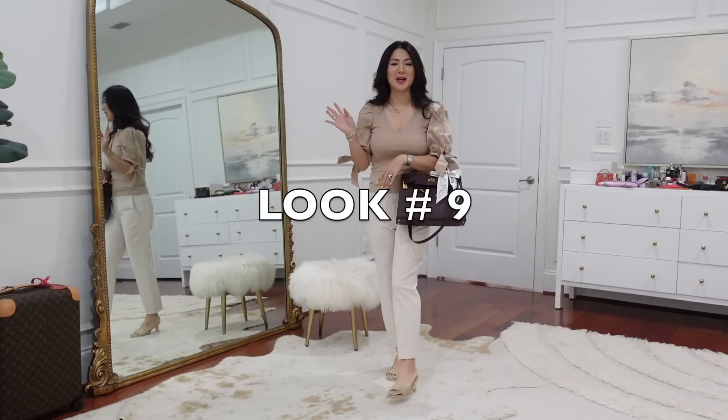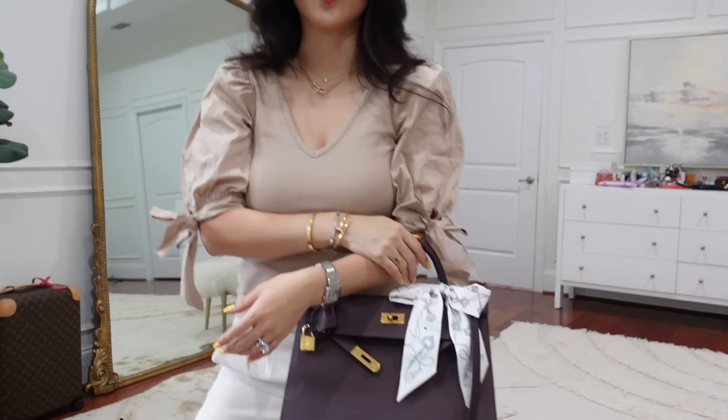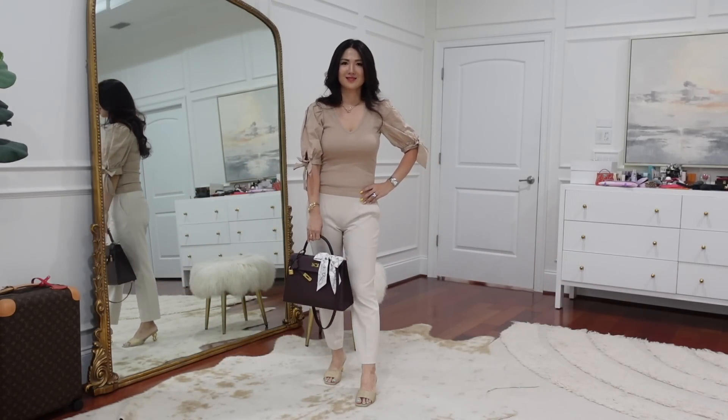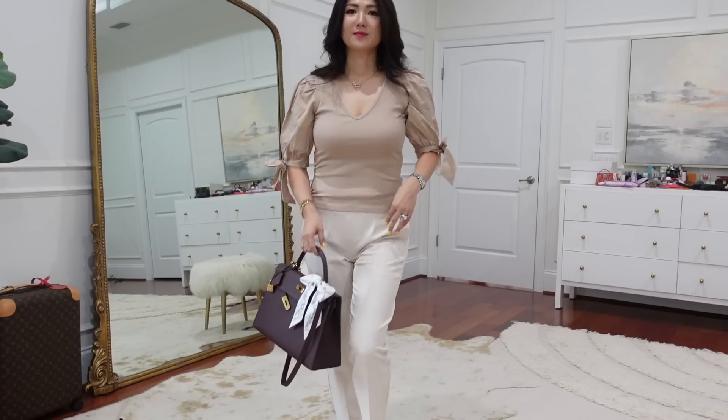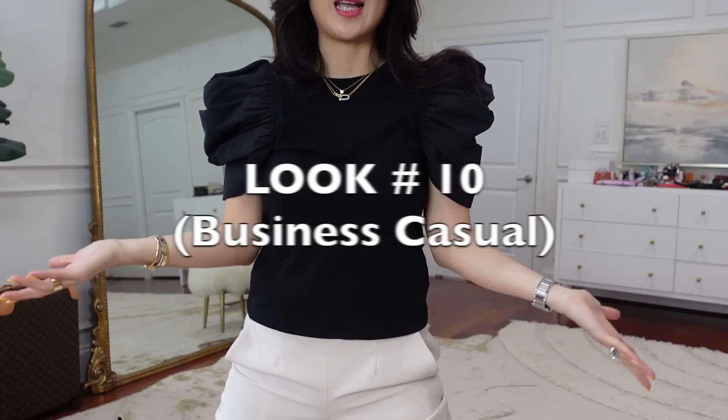Look number nine is a beautiful top I really love. It has cotton sleeves with a knit body — a nice mix of different textures. You can wear it with jeans or dressy pants. The color is super neutral, but it comes in black and other colors as well.